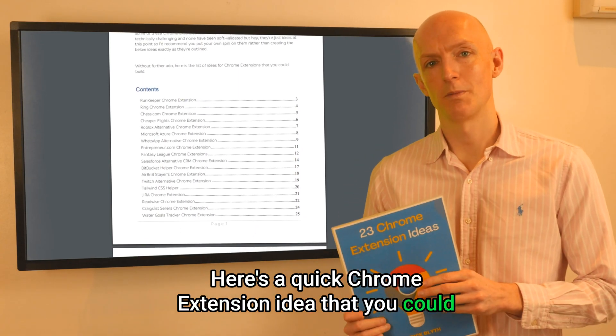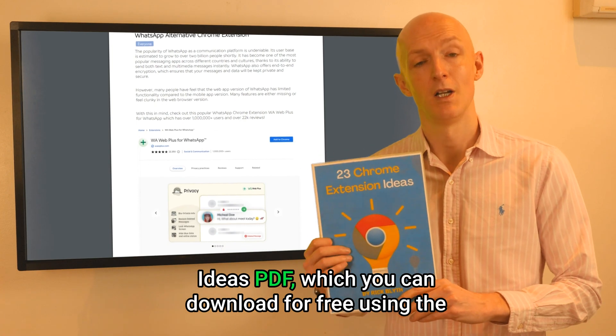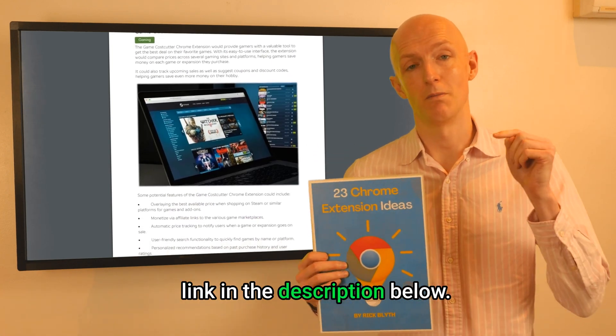Here's a quick Chrome extension idea that you could build, which is taken from my 23 Chrome Extension Ideas PDF, which you can download for free using the link in the description below.